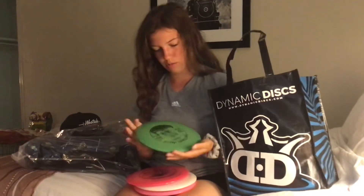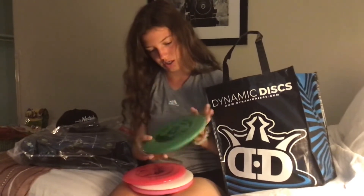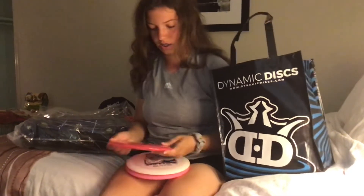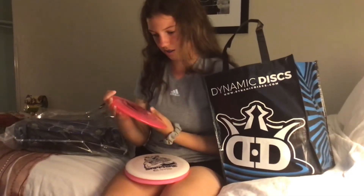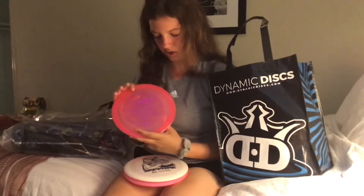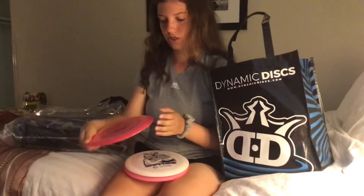For discs I got four discs. I got one from Westside, which was a Warship — it is a 177g, I think their base plastic. And then I got a disc from Dynamic, which was the Evader. It says '2021 PDGA Junior Disc Golf World Championships,' the date of the tournament, and Emporia, Kansas on it. It's Lucid Air plastic, which feels really nice — feels like it would be good to throw.